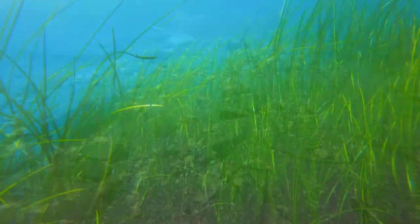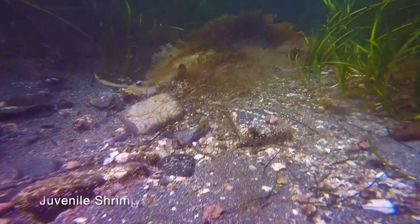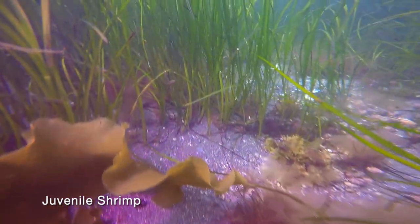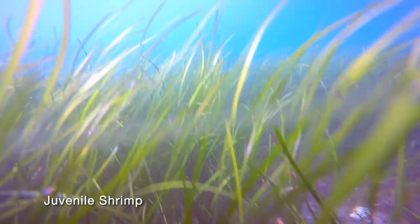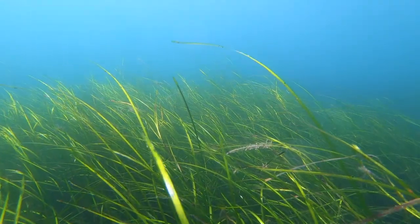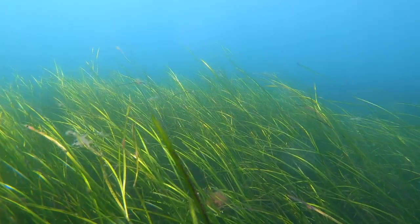Eelgrass provides protection for tiny creatures. Watch closely — can you see the baby shrimp here? Eelgrass requires good sunlight to thrive and produces a canopy of blades to protect small fish, crustaceans, and other marine life from large predators.